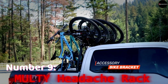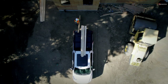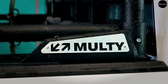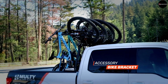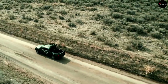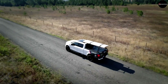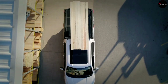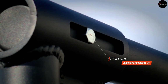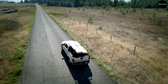Number 9: MULTIER Headache Rack. At number 9, we have the MULTIER Headache Rack, designed to maximize the functionality of your vehicle. With a generous cargo capacity of up to 454 kilograms, this rack facilitates the easy transportation of diverse items, from long boards to bulky bicycles. Its hassle-free installation process requires no drilling, and optional accessories like ladders and toolboxes further enhance its utility. Available at an affordable price of $1,050, the MULTIER Headache Rack is a practical addition to any pickup truck, offering convenience and versatility on the road.